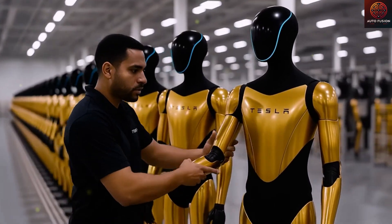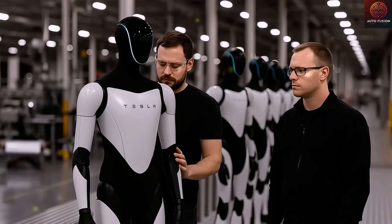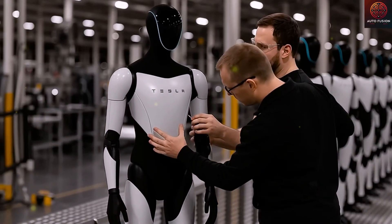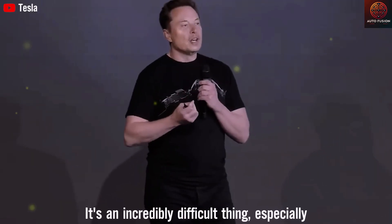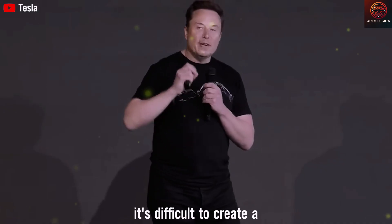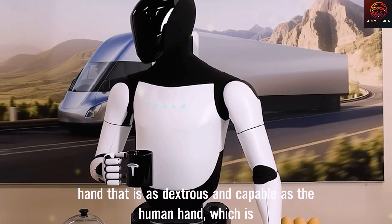Tesla has made major improvements to the design of Optimus, increasing functionality while making it actually possible to manufacture. Tesla believes Optimus is one of the most advanced and flexible humanoid robots in the world. The all-new Gen 3 version continues to be upgraded for smoother movement and more precise operations, getting ready for mass production next year.